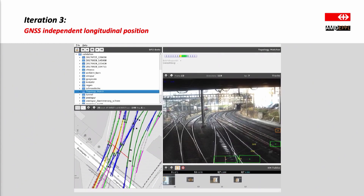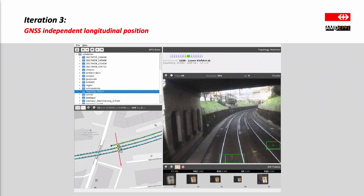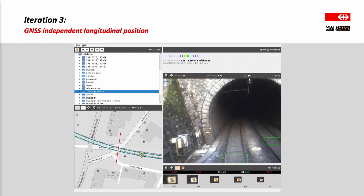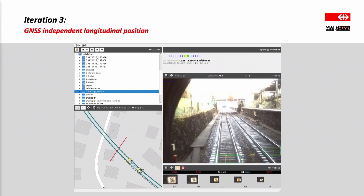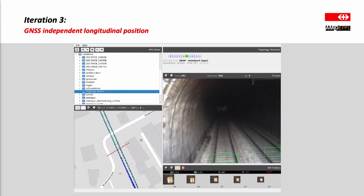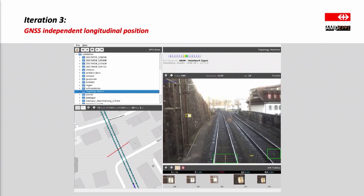Here you can see the whole algorithm as we are exiting the station of Lucerne. On the right-hand side you can see the images from the front camera as we move out — we are detecting two tracks at the moment. At the top you can see the detection area, with yellow indicating the track we are currently on. In the bottom panel you can see the kilometer signs that pop up as soon as we detect one. Now we are in the tunnel, and you can see we detected a few. We use these two pieces of information together with the topology data to get the localization shown on the left, which only updates when we detect a sign.